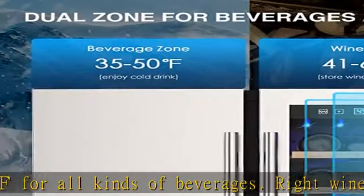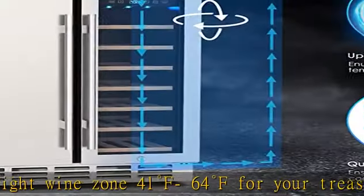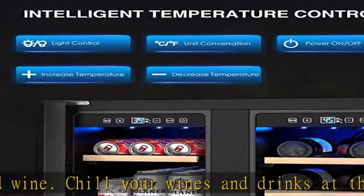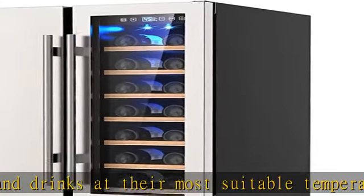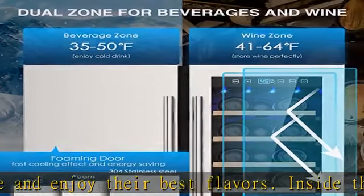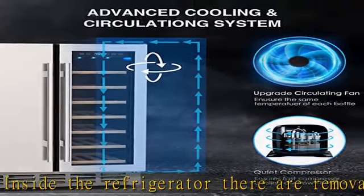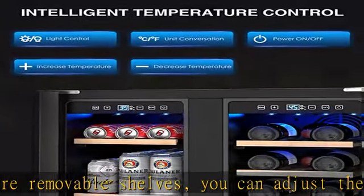Inside the refrigerator there are removable shelves — you can adjust the height of each layer to meet your storage demands for different sizes of beverages. The wine refrigerator can hold up to 20 bottles of wine and 57 cans of beverages. Adjustable wooden and stainless steel shelves are strong enough to hold your collection yet soft enough to protect your wine or cans without scratching. Shelves can be rearranged to fit anything from small short containers to full bottles of wine, upright — ideal for wine, beer, water bottles, or even snacks.